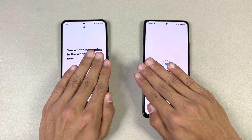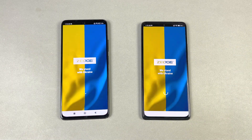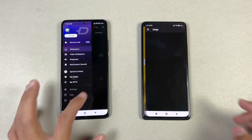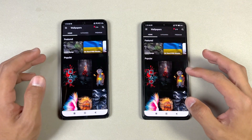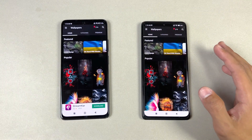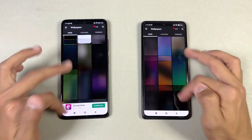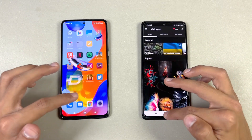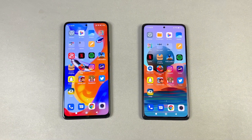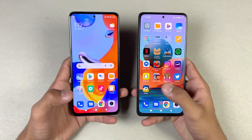Now let's open TikTok — faster on the Redmi Note 11 Pro. Now let's open Zedge — faster again on the Redmi Note 11 Pro. The animation is a little slower on the Redmi Note 10 Pro after the Android 12 update. The scrolling is really really smooth on both phones, no issue whatsoever.